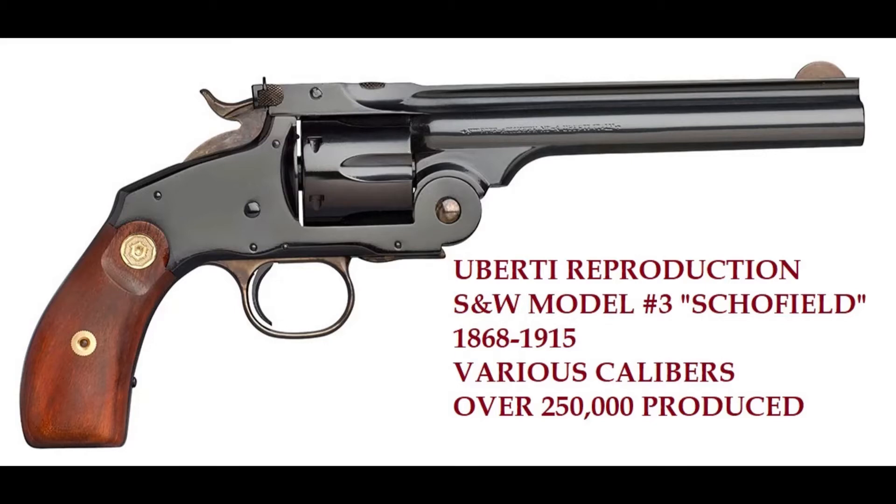Most famously, there was the Russian model — Smith and Wesson sold over 40,000 Model Number Three Russians to Russia in 44 Russian caliber. The 44 Russian caliber later evolved to the 44 Special and then the 44 Magnum.